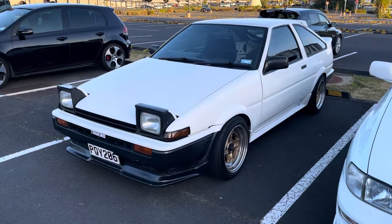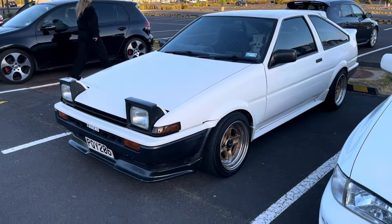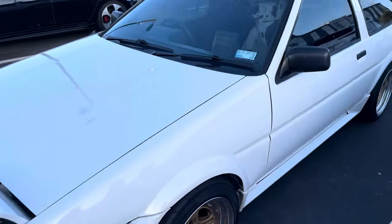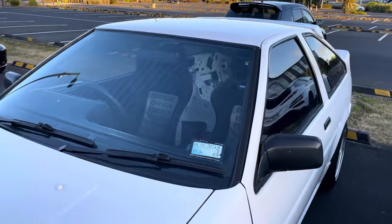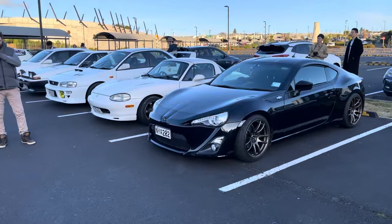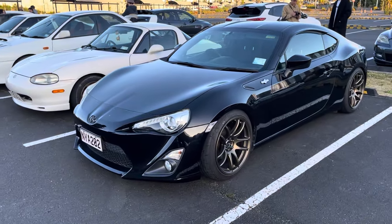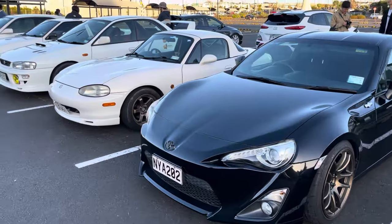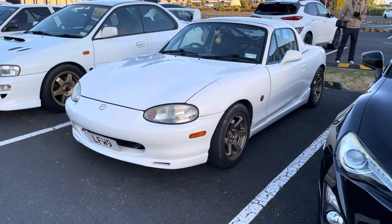Right off the bat we've got a super clean AE86 - this one is a Trueno pre-facelift notch rocking some awesome Work wheels. I've had a couple of these in my day, I absolutely love them. We're parked up on the homies' cars - this is Clint's turbo GT86 running Work Kiwami wheels, and this is Dan's NB MX-5, or Miata, depending on where you come from.